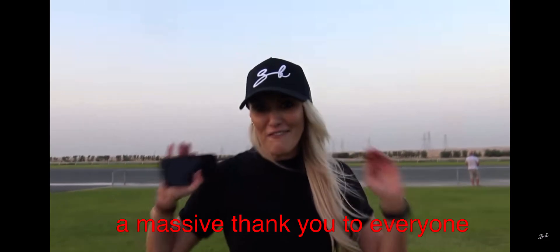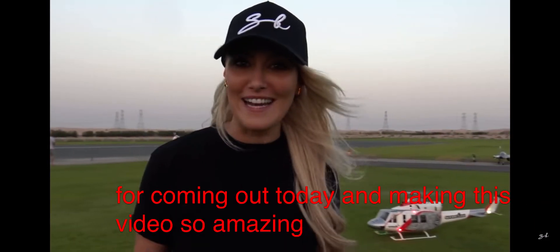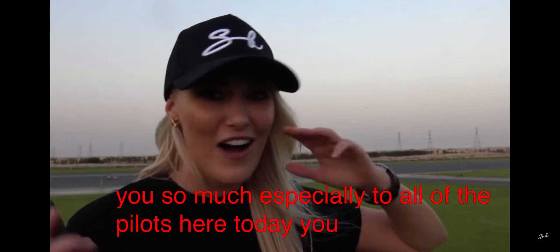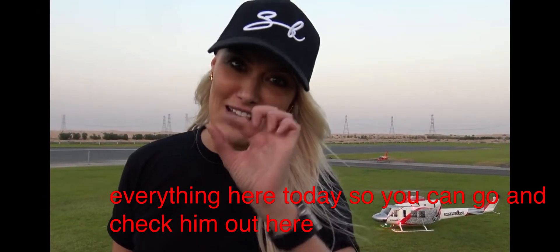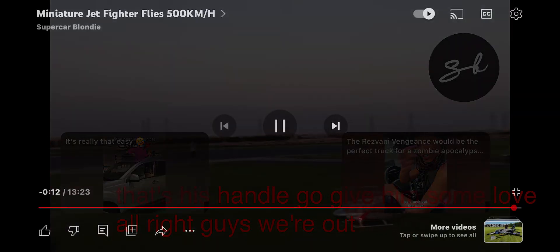A massive thank you to everyone involved for coming out today and making this video so amazing. I love you guys, thank you so much — especially to all of the pilots here today, you guys rock. And a special thank you to Ludo, who arranged everything here today — go check him out, that's his handle. Go give him some love. Alright guys, we're out. Love ya.